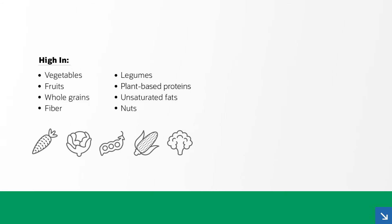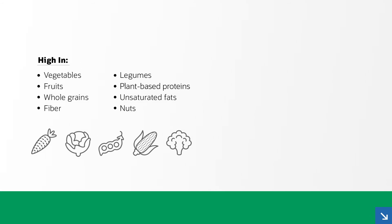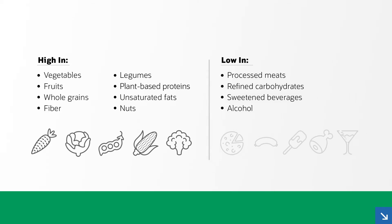Patients should consume a balanced, healthy diet that's high in vegetables, fruits, whole grains, fiber, legumes, plant-based proteins, unsaturated fats, and nuts, and lower in processed meats, refined carbohydrates, and sweetened beverages.